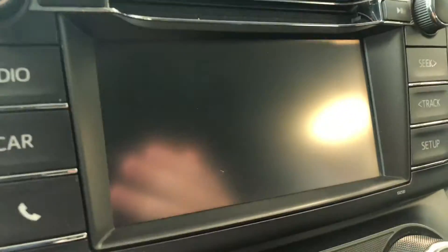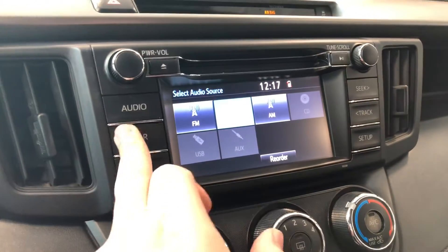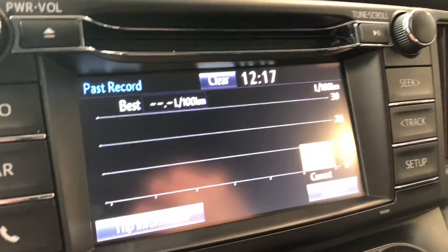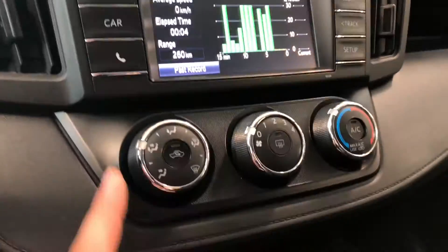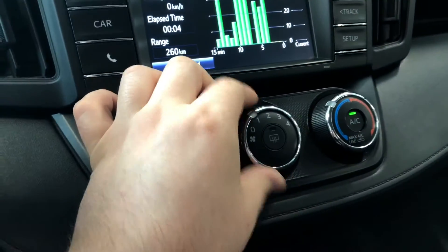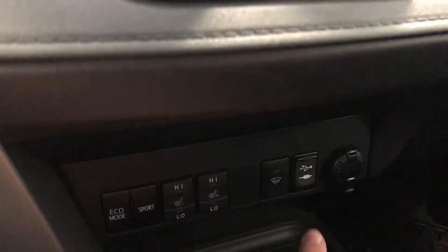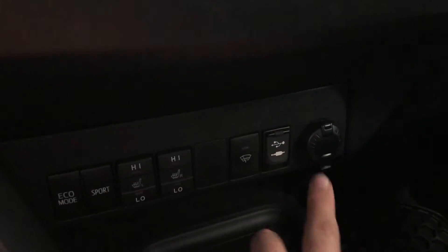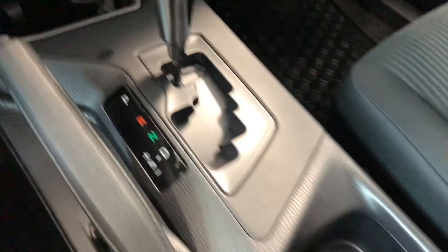If we go into reverse, you get a nice backup camera as well. If we go into the car menu, you can view your past records as well as your trip information. Underneath you'll find your cruise control with these nice smooth sturdy dials. On the bottom you have your Eco drive mode as well as your Sport mode, driver and passenger heated seats, and this is also where you'll find your USB and auxiliary inputs as well as your 12-volt outlet. Of course we have some storage space on the bottom as well as two cup holders.